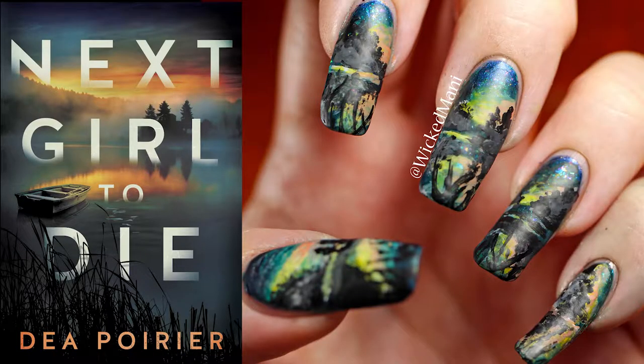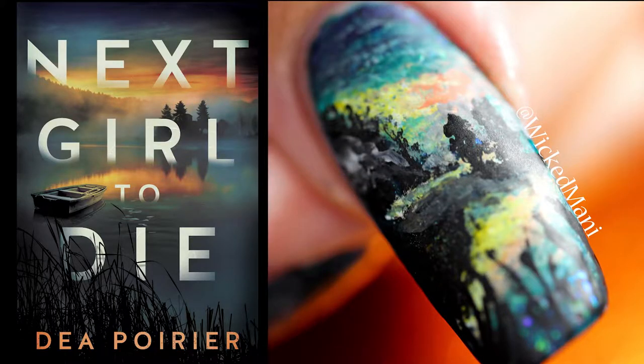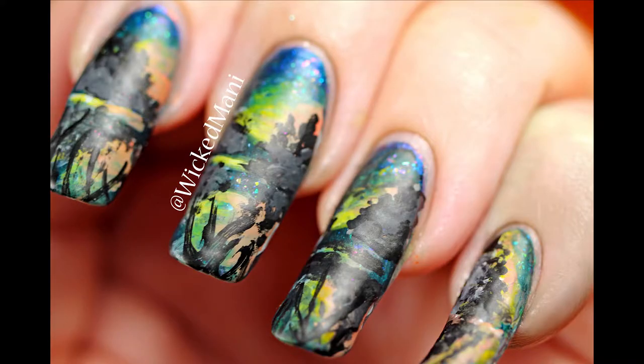And that is it, guys. I am done with these nails. I'm really happy with how they turned out. Please let me know what you think below, and if you have any comments or questions about my book, please feel free to list those below as well. Thanks for watching, guys. Be sure to like, subscribe, and comment. Bye!